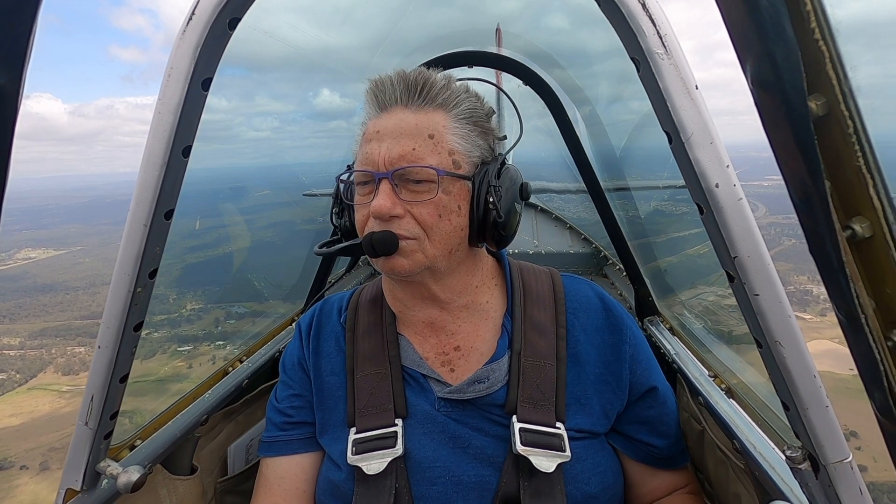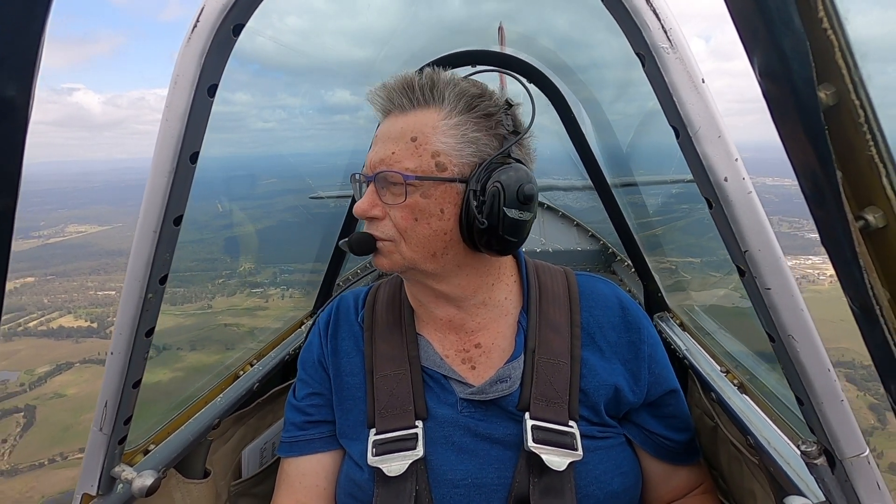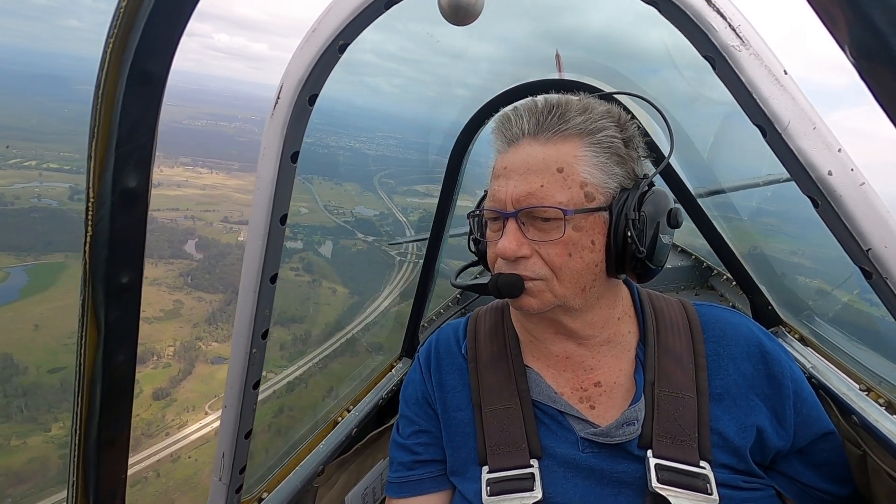We've got a nice big open cup line over there, so we don't want to fly there — just come right and proceed over the freeway. Just follow the road through this little gap here, and you can start to see Lake Macquarie now coming up.